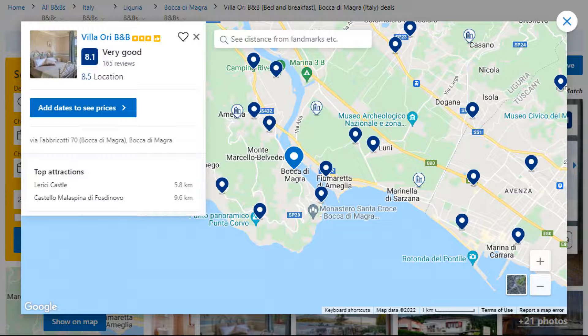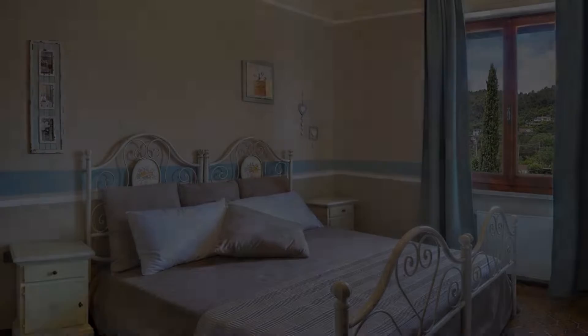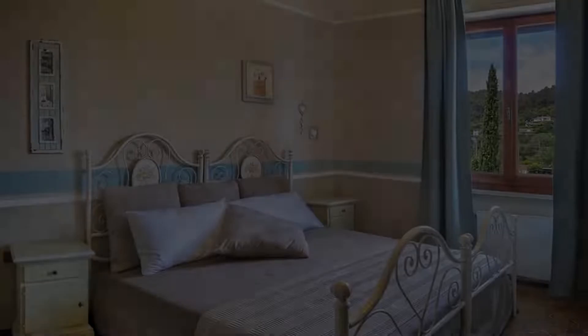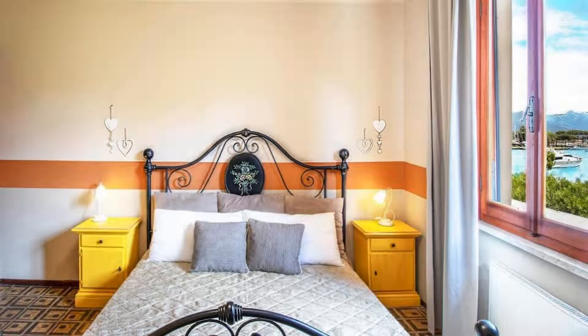Number four. It is a three-star property. The location of the property is superb and the guests love walking around the neighborhood. Check-in time is 2 PM and check-out time is 11 AM. Guests are required to show a photo ID and credit card at check-in. Pets are not allowed in this property.